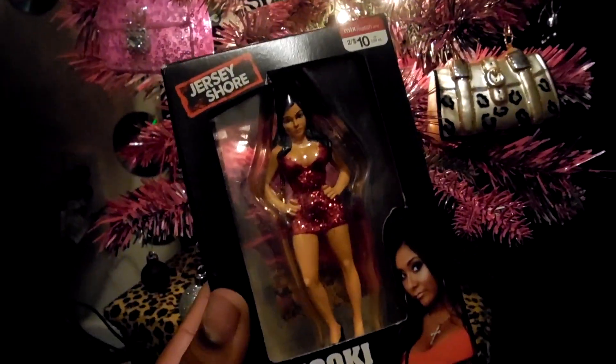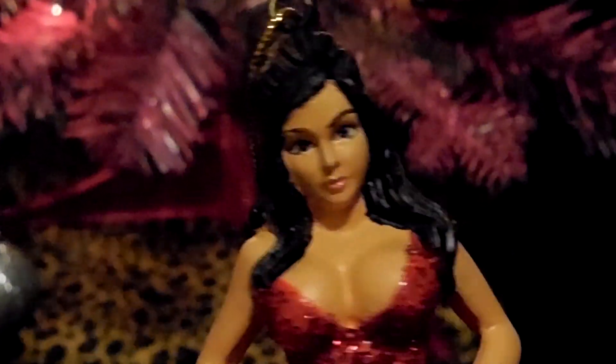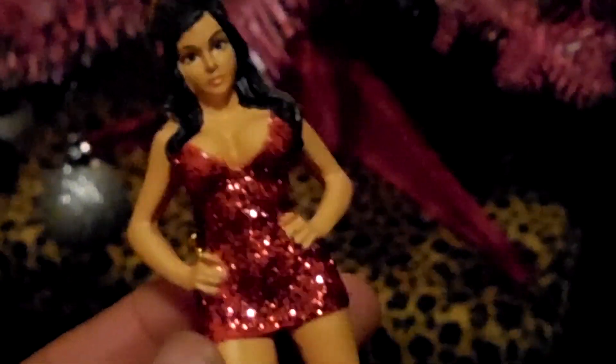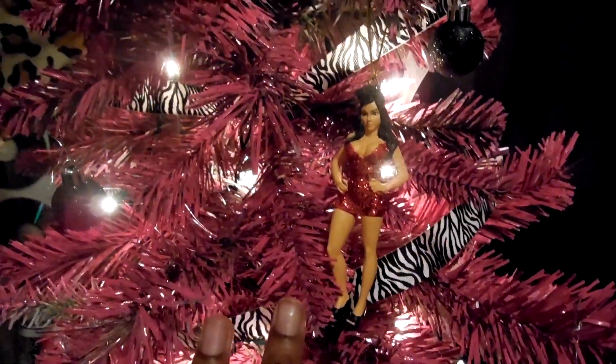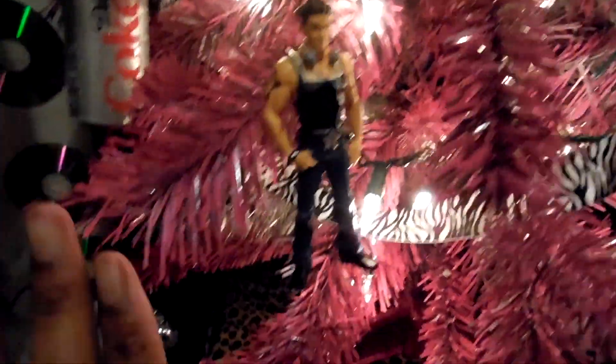Now it's time to take Snooki out of her box. We got the poof action going on up top. Her face looks nothing like her, but that's okay. Got the boobs out, obviously. She's not as tan as Snooki, but it's fine. She kind of looks like Angelina more than anything. I actually ended up putting her where I had Pauly originally, and then I moved Pauly right down here. He's still very much so visible — I just kind of wanted Snooki to be the center of attention. I'm biased, what can I say?